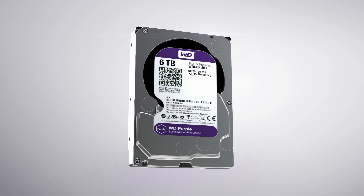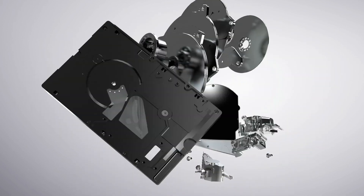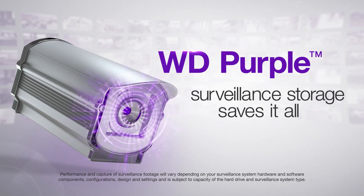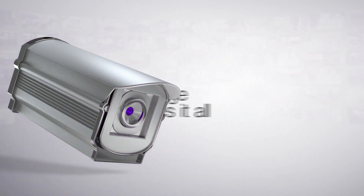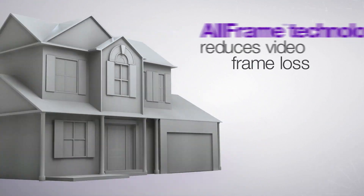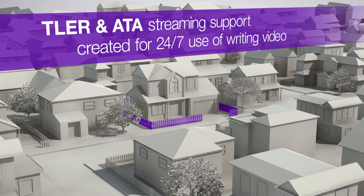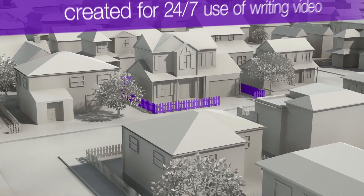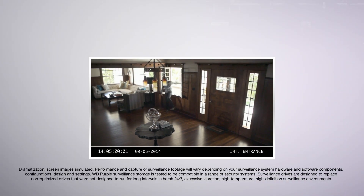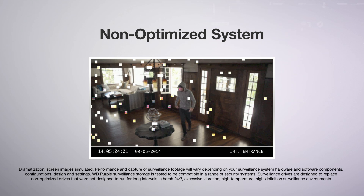With WD Purple Surveillance Storage, the future of surveillance and digital video is here. In a world of uncertainty, you can't afford to leave your home and business unmonitored and unprotected. WD Purple Surveillance Storage is the most important component of your security system.